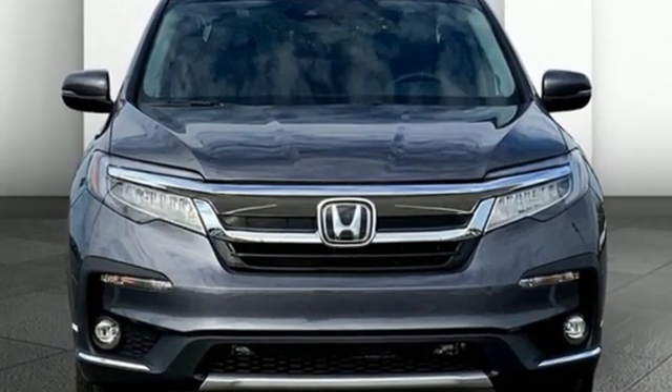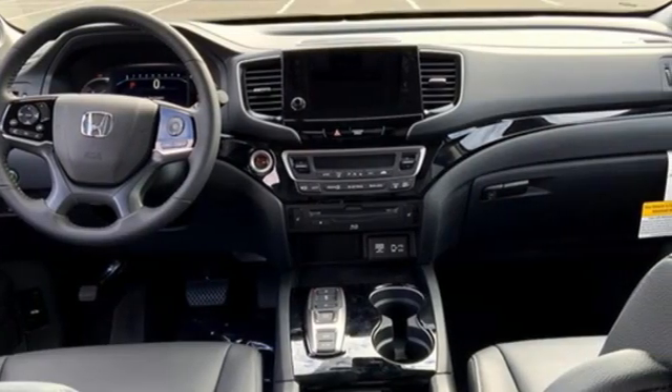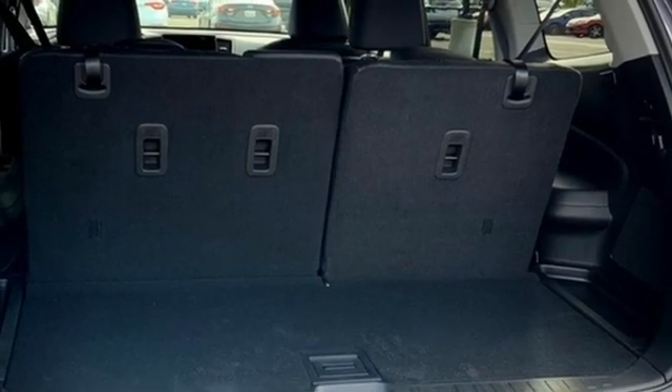Automatic transmission, heated leather bucket seats, integrated navigation system with voice activation, auto dimming rear view mirror, dual zone climate control, wi-fi hotspot.